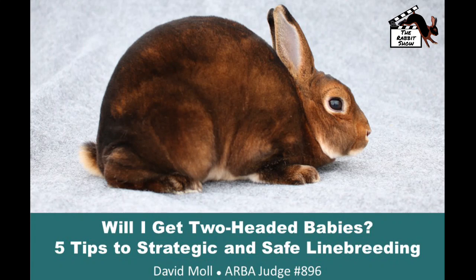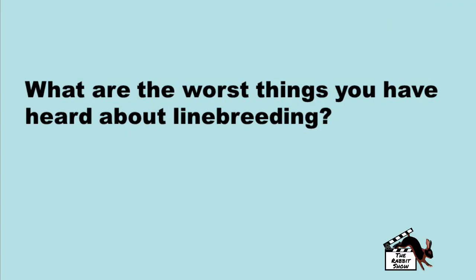Will I get two-headed babies? Here are five tips to strategic and safe line breeding. What are some of the worst things you've heard about line breeding? Babies that end up being not fully developed, poor genetics, poor growth rates? All kinds of rumors are out there for what line breeding or inbreeding does to a herd. The reality is the top breeders use line breeding to create outstanding animals that produce consistent results.